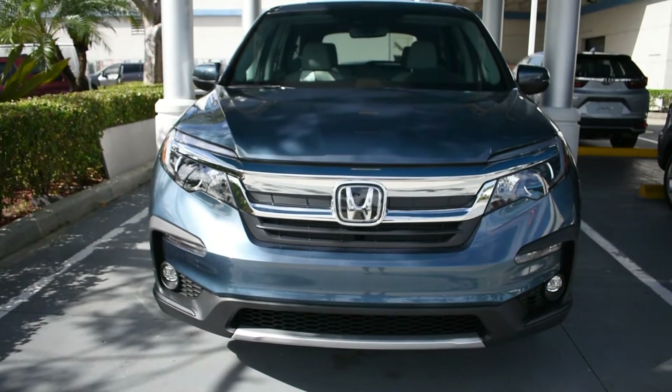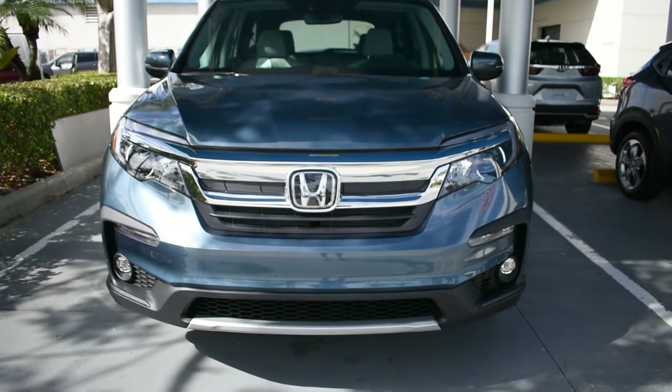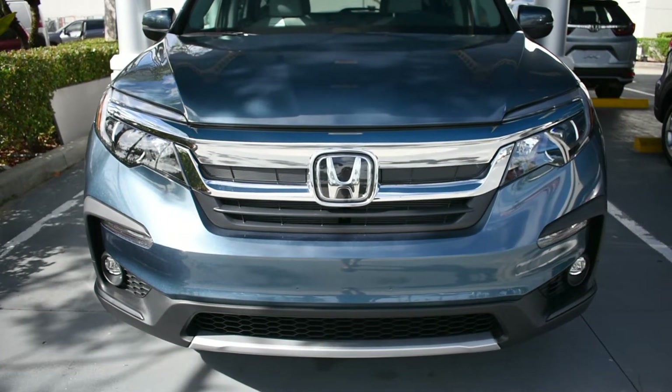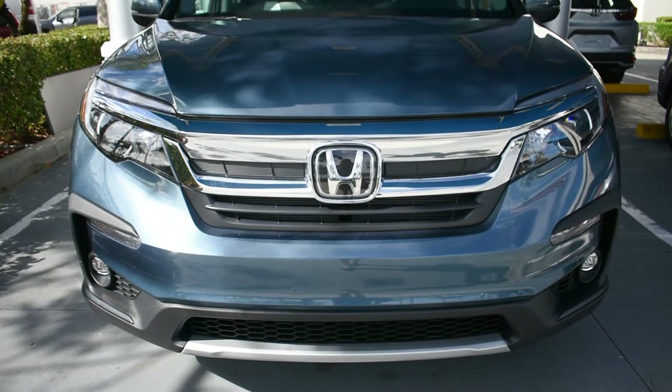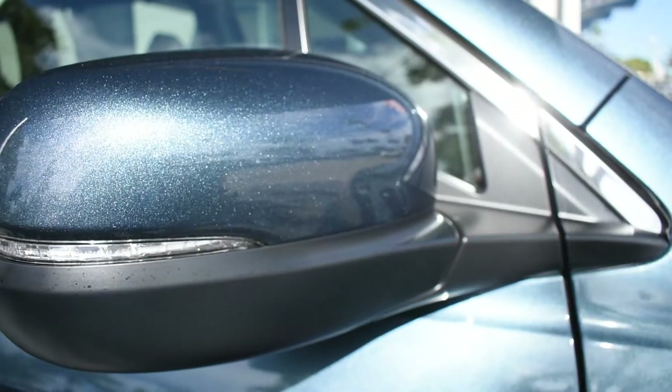The 2022 Honda Pilot is available in seven different exterior paint colors such as steel sapphire metallic, obsidian blue pearl, crystal black pearl, modern steel metallic, lunar silver metallic, deep scarlet pearl, and platinum white pearl.